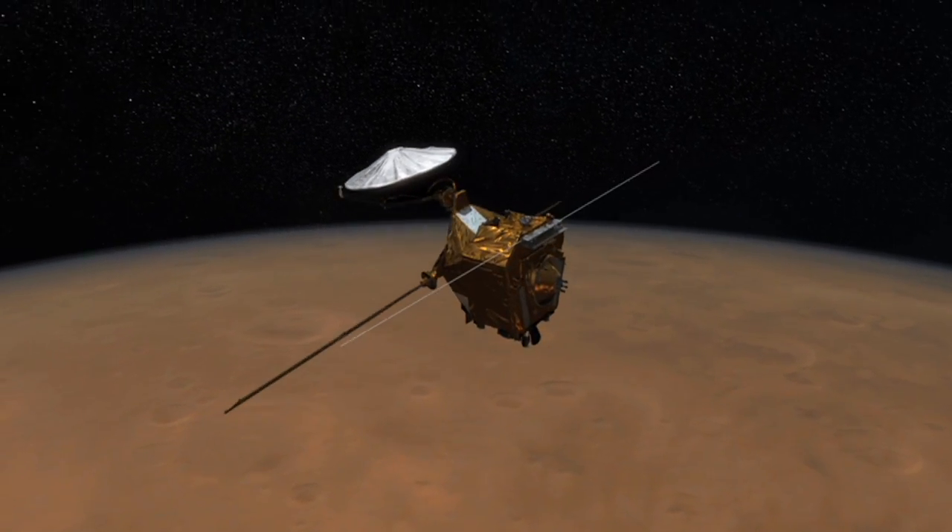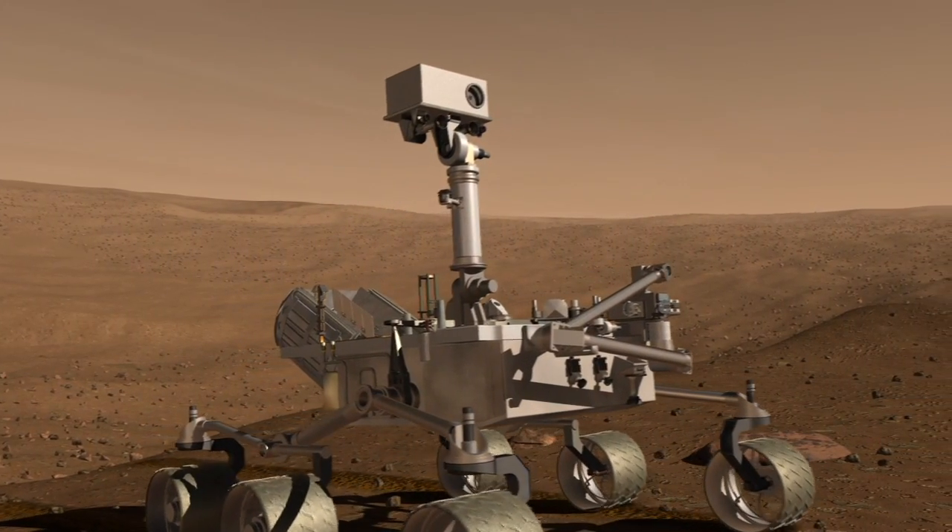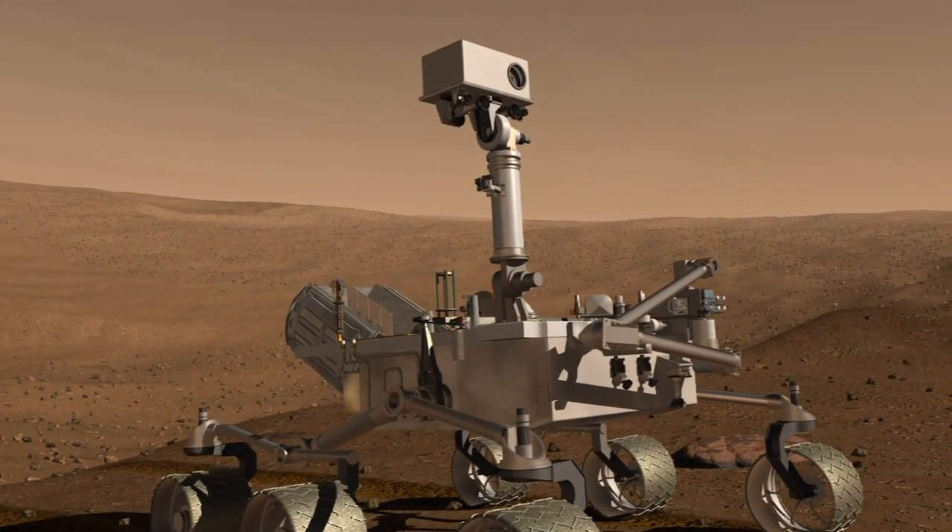Besides the rovers, there are several spacecraft orbiting Mars, and in late 2011, the Mars Science Laboratory will launch on a mission to determine the planet's habitability.